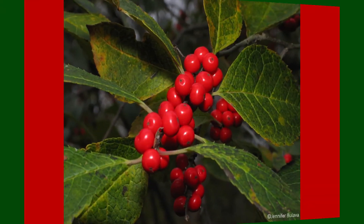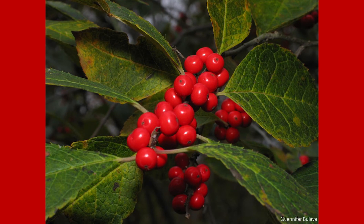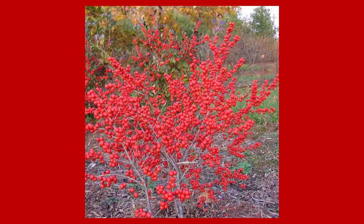What makes winterberry so unique is how the bright red berries form rounded clusters along the length of the stems. The fruits of this shrub start to mature in the late summer season but usually hang on and act as a food source for many different animals throughout the winter.